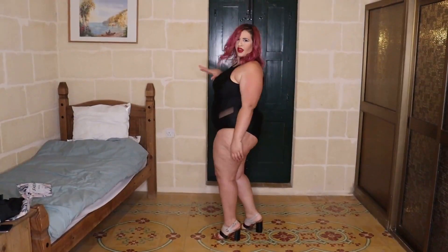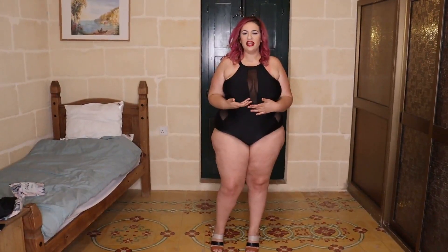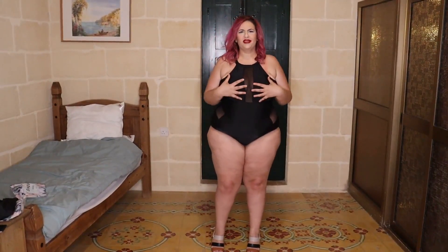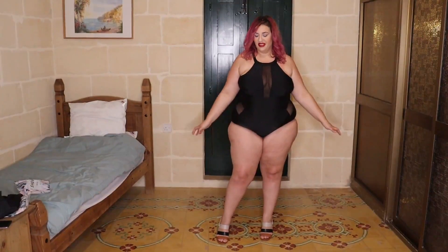Now we're moving on to swimwear. I'm trying on the plus mesh panel high-neck one-piece swimsuit in a 3XL. This was $12.72 before tax and charges. I really like this swimsuit — it's sexy with the mesh cutout details everywhere. I did get it a size too big; I went with their measurements and it said 3XL but it could be a bit tighter to hold everything better. I removed the padding because the shape was unflattering, but besides that it speaks for itself. It's a sexy swimsuit that still covers everything up.